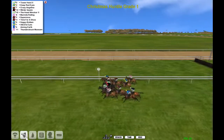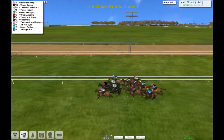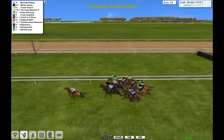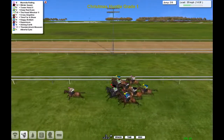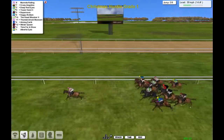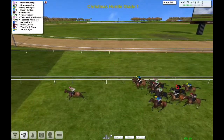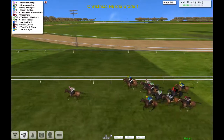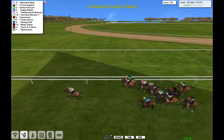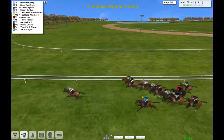And away they go. Quickly they're over the first flight, seven more to get over. Marmite Rolling is our early leader. They go over the second one there. Out wide, a Soggy Bottom. Down towards the fence, Crazy Angelina and Deep Red Eyes. Thunderstruck Mawson up there as well, Supernova, The Head Wrecker, Tower Heist, Aiming Earth, Winter Queen, Time for a Show, and Albert Eyes at the tail.